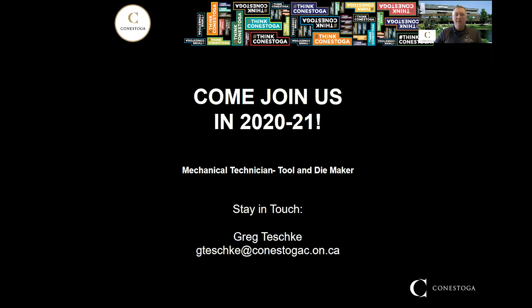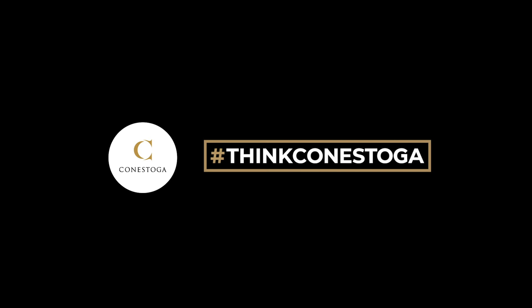I look forward to seeing you at Conestoga. If you have any questions, please send me an email and I'll get back to you as soon as possible. Thanks for watching today and I'll talk to you later.